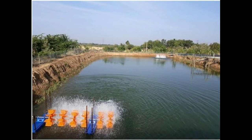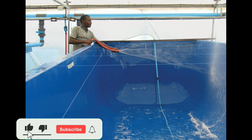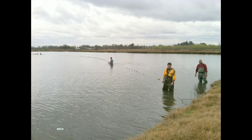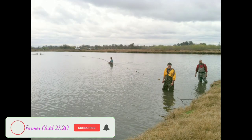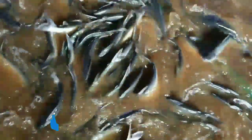Ponds are difficult to sanitize before adding a new crop, but in biofloc culture it is easy to sanitize the tanks after harvesting. In pond culture, it is very difficult to harvest fish, but in biofloc it is easy to harvest. In biofloc, before harvesting, we can simply remove the water from the tank.